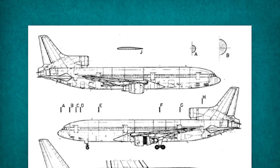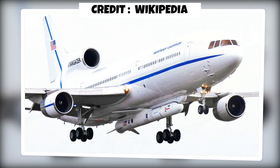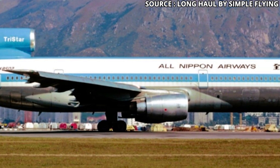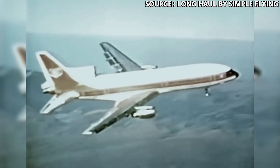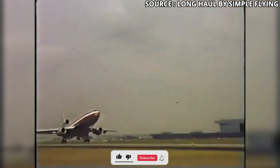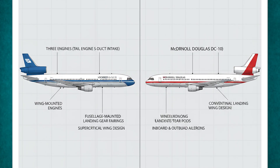The L-1011 was engineering bravado — elegant, quiet, and ahead in tech. Yet aviation is brutal to late arrivals. The RB211's timing, macroeconomic shocks, and sales momentum swung the market. Lockheed's TriStar remains a lesson: sometimes the best plane doesn't win — the one that lands on time does. If you're into aviation stories like this, give it a like, drop your thoughts in the comments, and don't forget to subscribe to JetLogic. We've got plenty more coming your way.